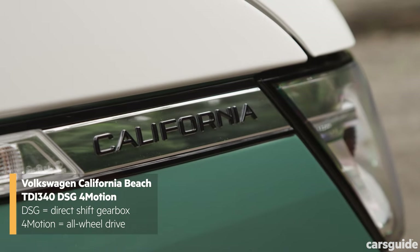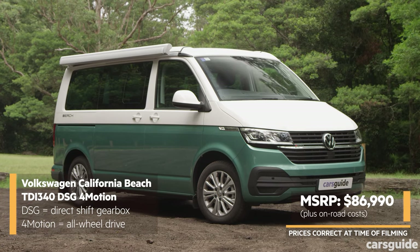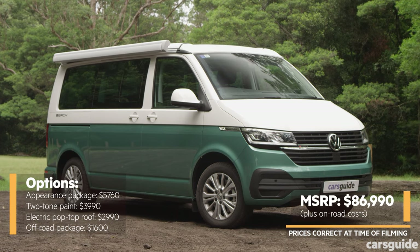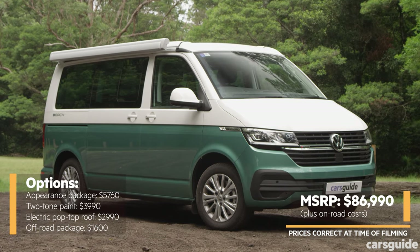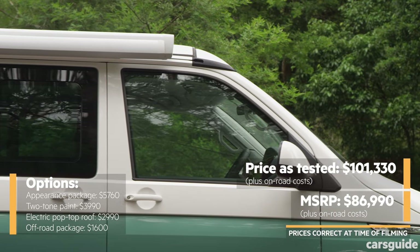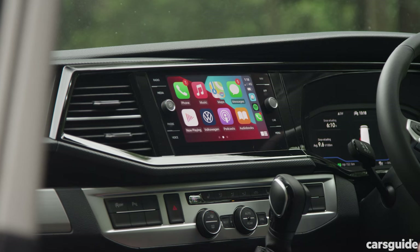This is the California Beach TDI 340. It has a manufacturer suggested retail price of $86,990. Our test vehicle has a few extra options — for full details on those, read my review at the Cars Guide website. All those add-ons push the price as tested to $101,330.